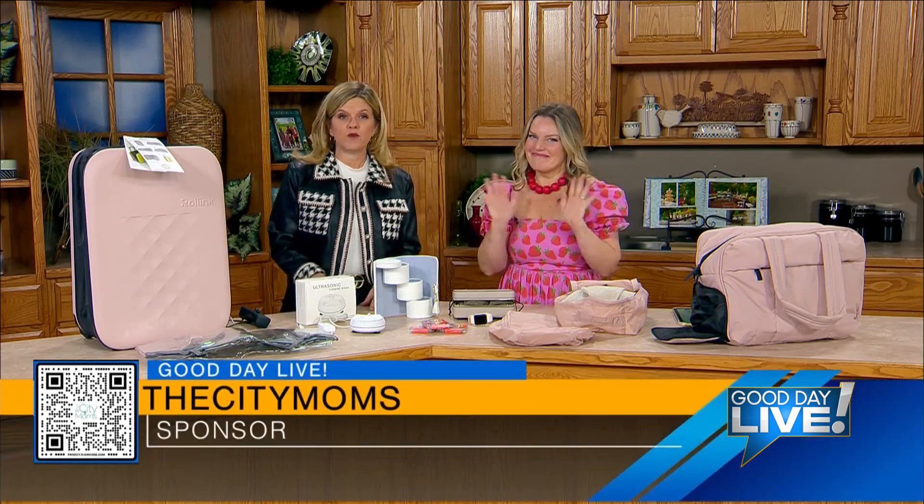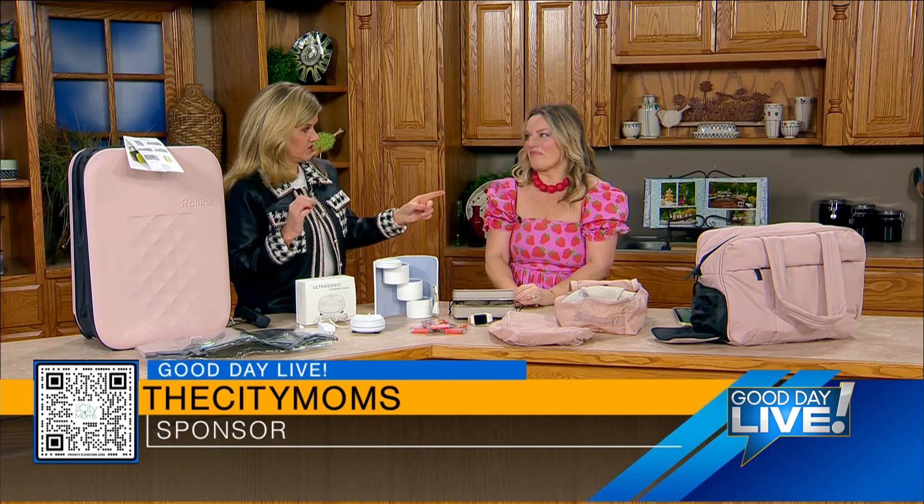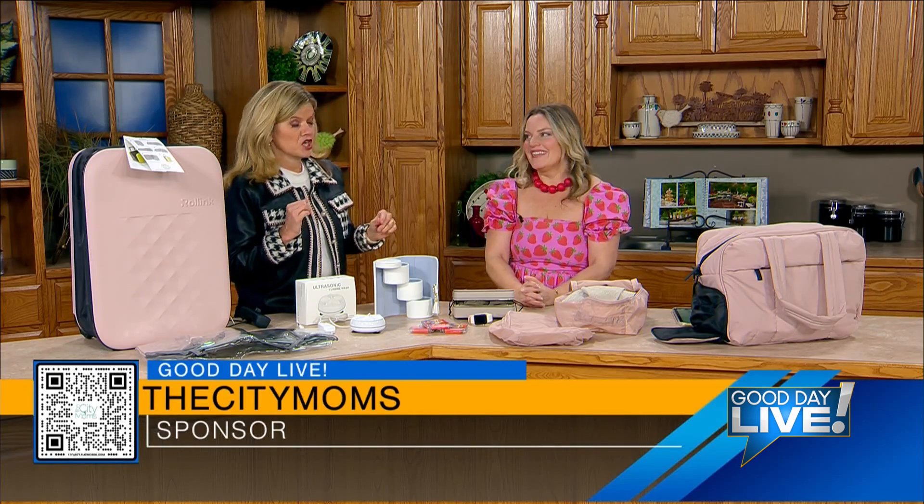Today on Good Day Live, let's talk travel with the City Moms. Janine Vaubanmoyer is with us today. She is the chief officer of the City Moms, and today she's in charge of organizing our travel.